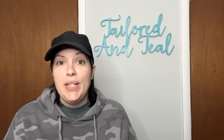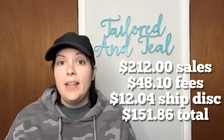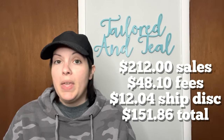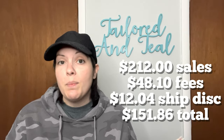So of my 13 sales on Poshmark, I had $212 in sales, $48.10 in fees, and shipping discounts of $12.04, giving me a profit of $151.86. My average sales price was $16.31 for each item that sold.